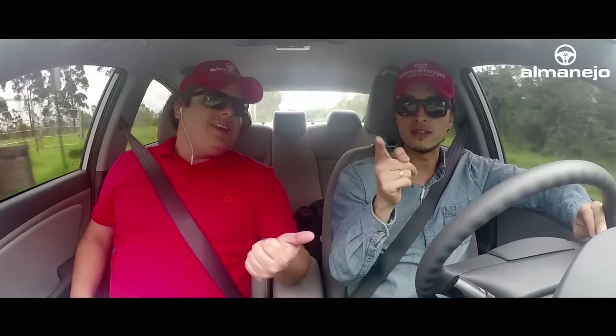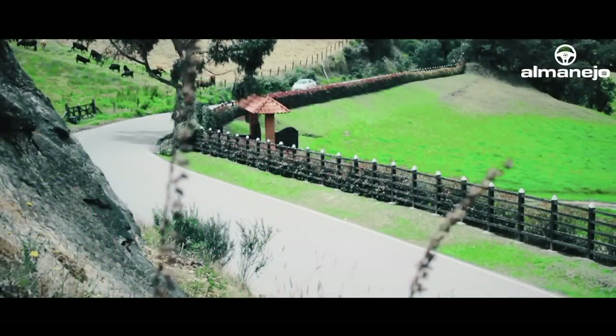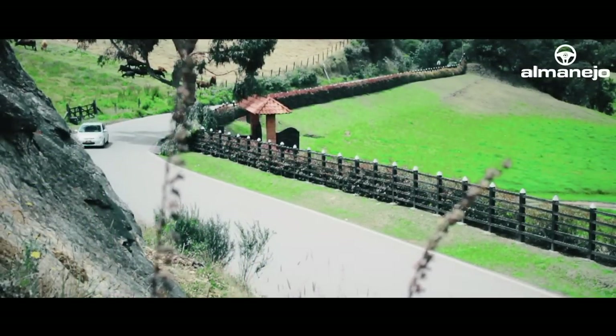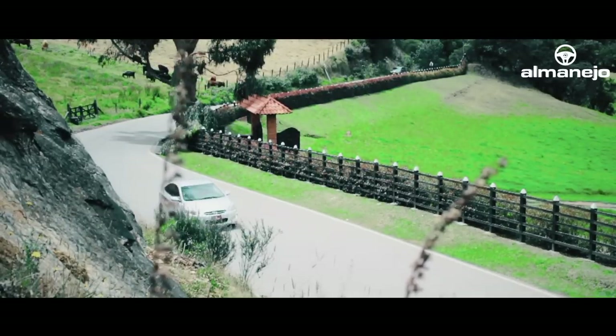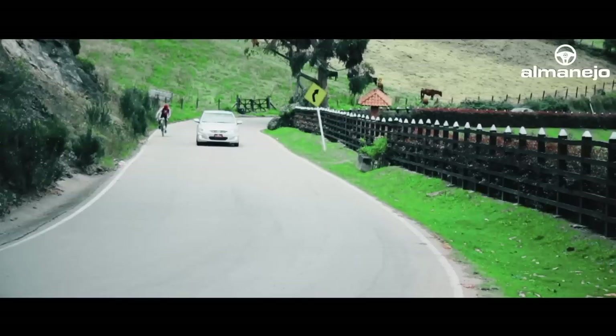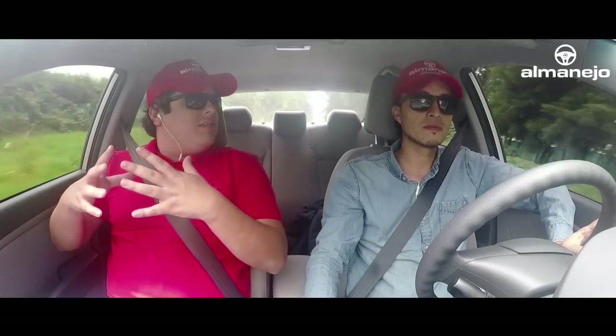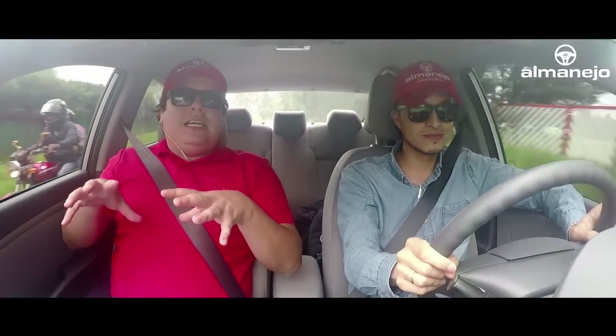¿Cuánto vale este carro? 37,990. Y automático está en 42,990. La verdad es que es una gran opción. Es un vehículo diferente a lo que ya se conoce, como los Chevrolet o los Logan. Ya ustedes pueden ver el Versus que nosotros les hicimos. Este vehículo está por encima lejos de estos dos vehículos y al mismo precio. Yo nunca sugeriría esos dos vehículos de entrada teniendo este, porque este la verdad está por encima en muchos aspectos.